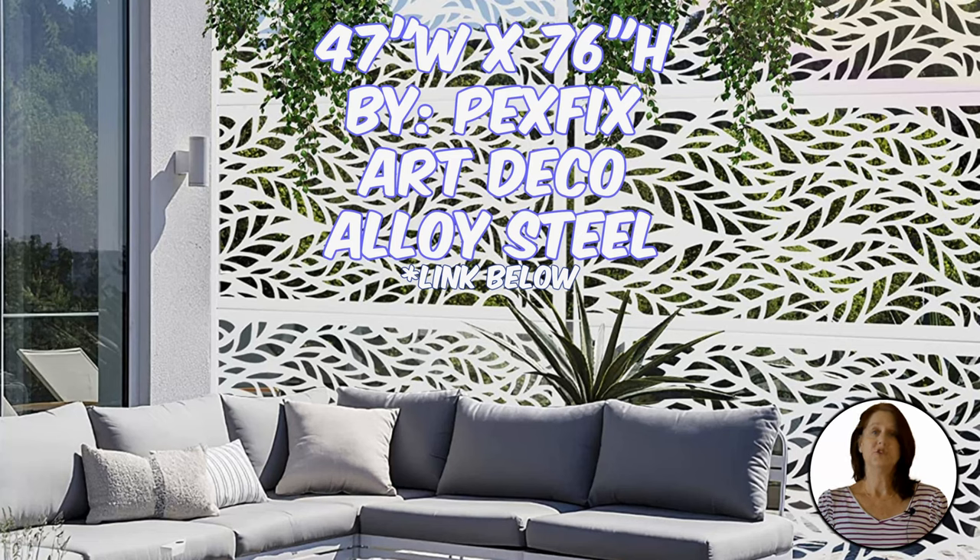Our first pick is this geometric art deco style white privacy fence by PexFix. It is perfect around pools, patios, or anywhere you want to create a private area. It allows you to choose how private you want to be. You can use the panels as they are and be semi-private, or use hanging plants such as ivy or bougainvillea for maximum privacy.